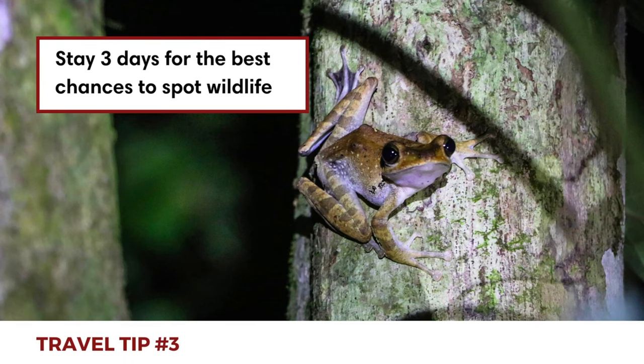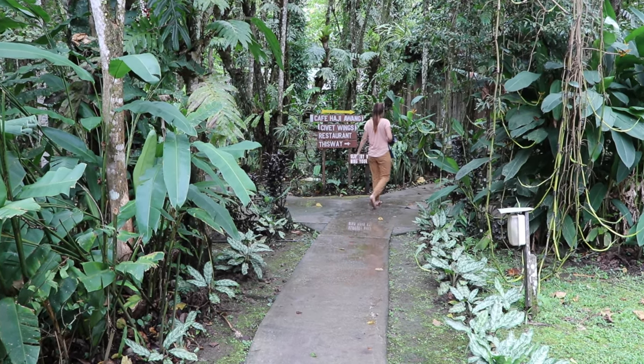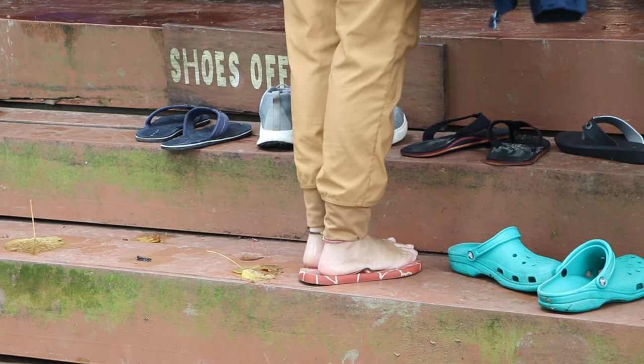Finally, as we highlighted before, seeing a diversity of wildlife is never guaranteed, but you definitely increase your chances by staying multiple days and going on lots of boat cruises. With varied accommodation options ranging from private rooms to shared dorms, a Kinabatangan river trip can accommodate almost all budgets and comfort levels.